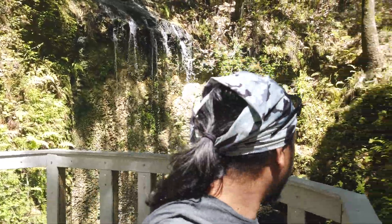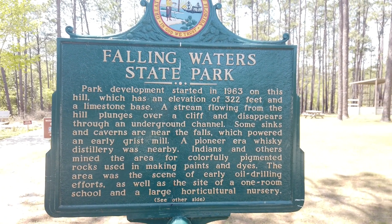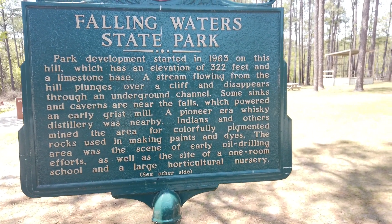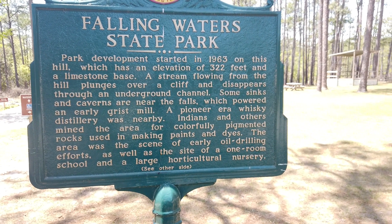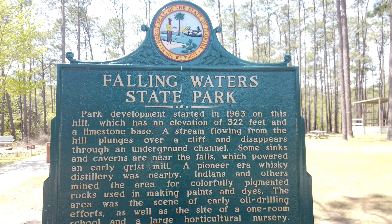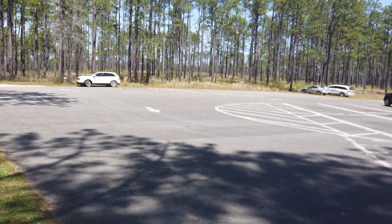We're going to go check out this park, so why don't you come along with me. Here is the main sign to the main waterfall at Falling Waters State Park, developed in 1963. This park is at an elevation of 322 feet, which means it's only about 20 feet lower than the highest point in Florida, which was 345 feet — if you remember my little video from Britton Hill.